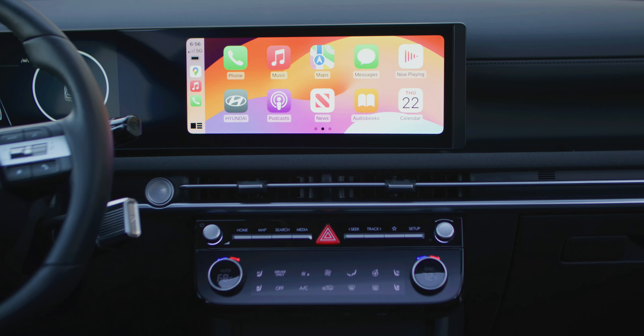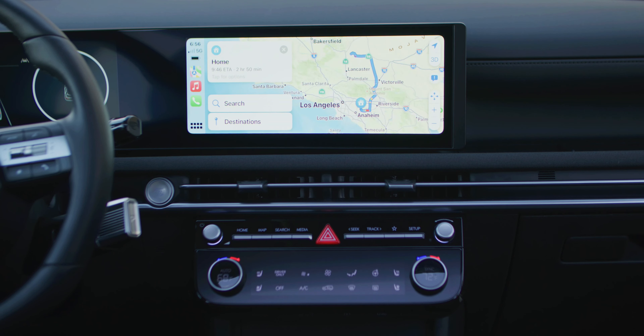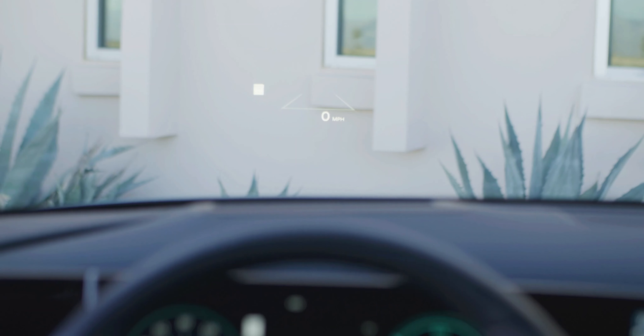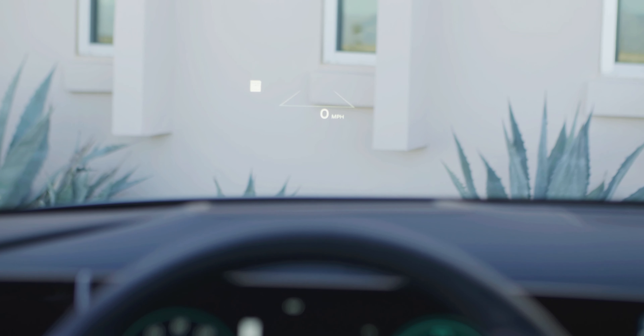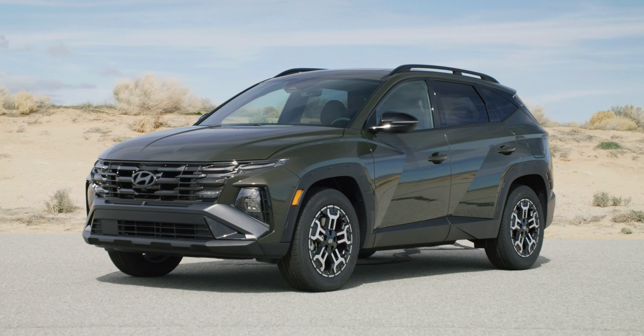The internal combustion engine-powered version of the 2025 Hyundai Tucson will arrive in U.S. dealerships this June, while hybrid and plug-in hybrid models will arrive in late summer. Pricing will be announced closer to launch.